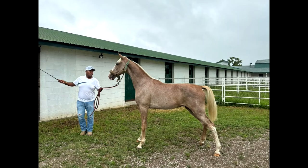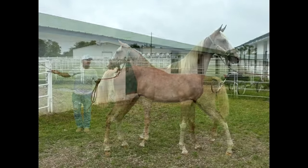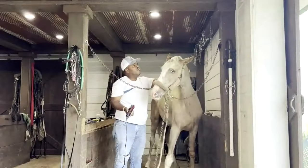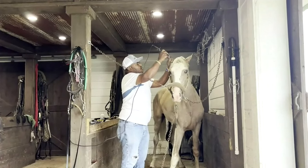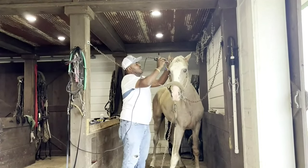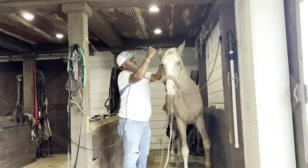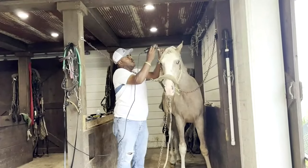Right there is an Honors colt that's out of a Silver Dollar mare. That's a real nice colt right there — a big colt. He is a good-sized colt and he moves real good. That's one of the first times I ever clipped that colt, and he caught on quick. He ain't never been touched up until about a week or so ago.